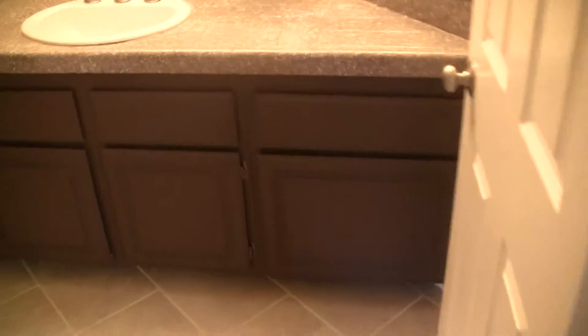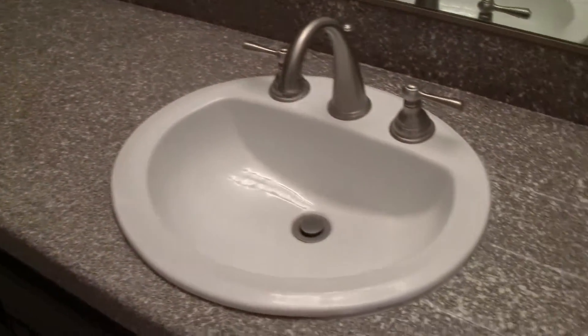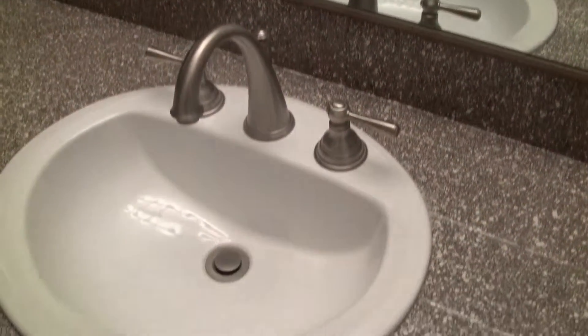You have the guest bathroom right across the way. The bathroom has been upgraded and updated, as you can see by the lighting, fixtures, and faucet. The tile on the counters and in the tub has a painted covering on it — pretty interesting. Cabinets have also been painted brown.